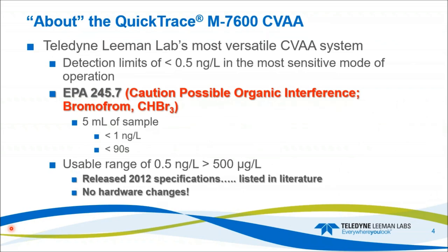The M7600 is our most versatile CVAA system. Detection limits are less than 0.5 nanograms per liter in the most sensitive mode of operation. The system is capable of achieving the method detection limits for US EPA 245.7 — the MDL is 1.8 nanograms per liter. We do need to run this with caution: with the BrCl, the bromine monochloride, which is the solution for oxidizing the samples, it will form bromoform. There is a possibility of forming bromoform with certain samples, and that organic compound will absorb at our wavelength at 253.652 nm.